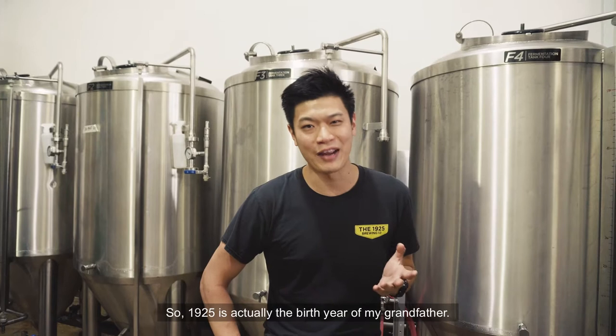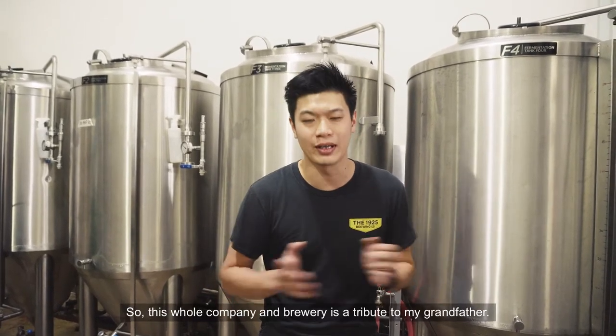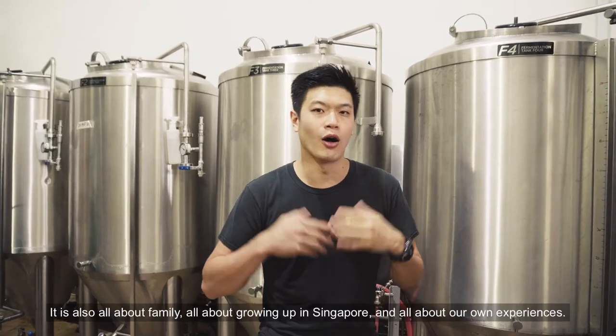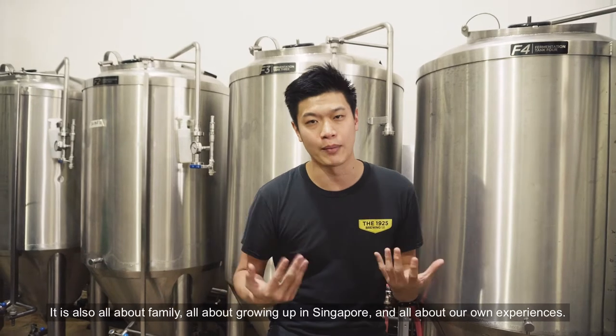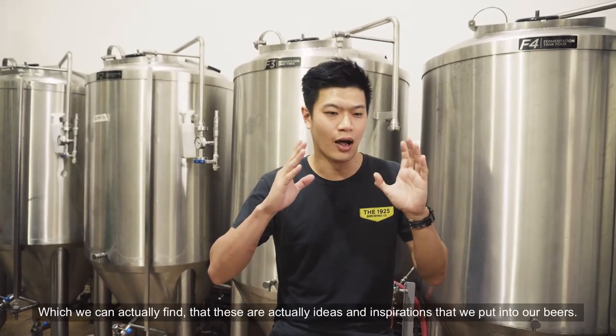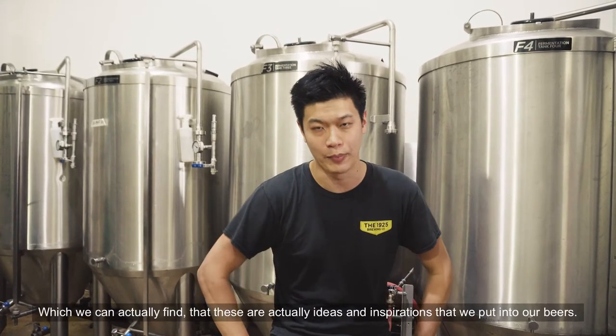1925 is actually the birth year of my grandfather. So this whole company, this whole brewery is actually a tribute to my grandfather. It's also all about family, all about growing up in Singapore, all about our own experiences — which are actually ideas and inspirations that we put into our beers.